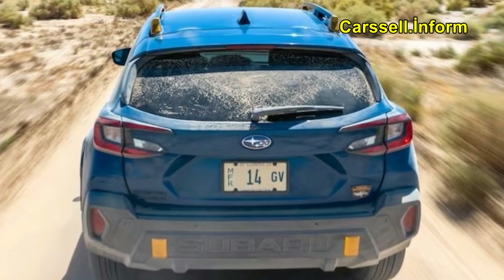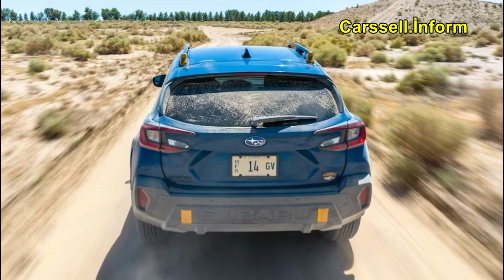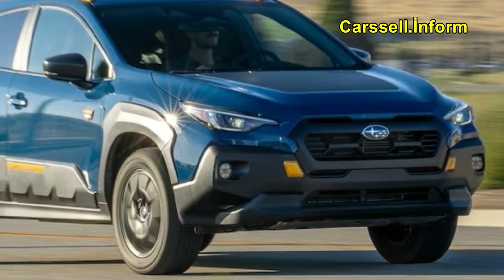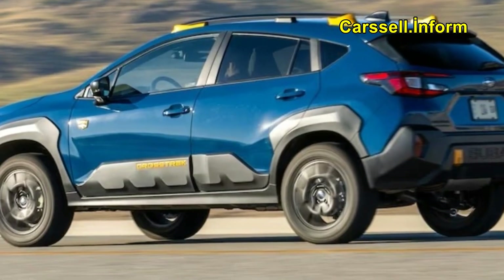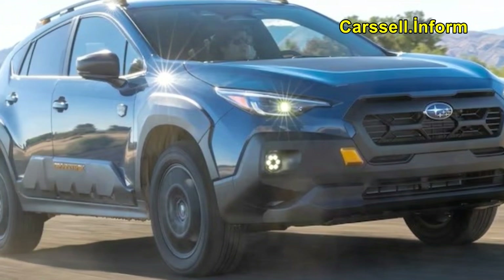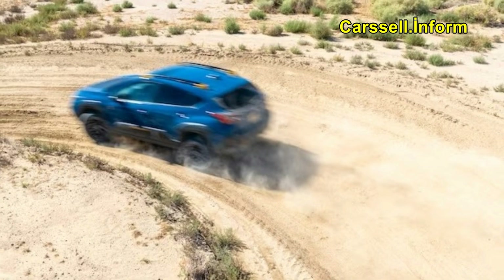Subaru knows its Crosstrek customers well, and the new generation is testament to that. A built-in step next to the rear seats allows you to easily reach the roof to place a tent or access gear, and the Wilderness model has a bright light on the tailgate that's perfect for camping. This, along with its spacious and comfortable interior, made the Crosstrek stand out in performance of intended function, one of our criteria.